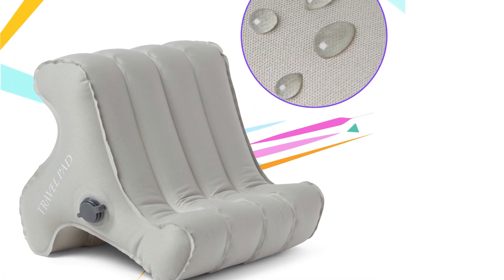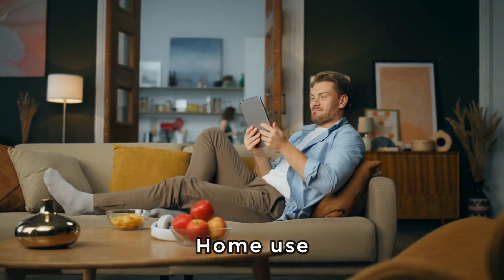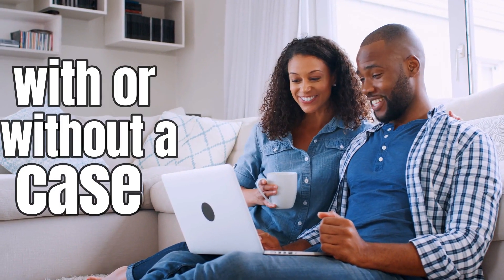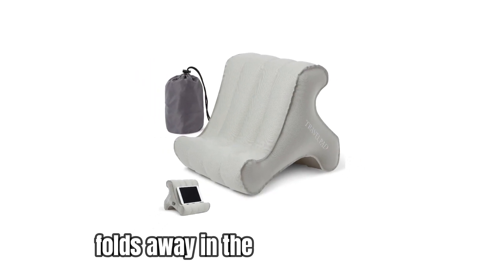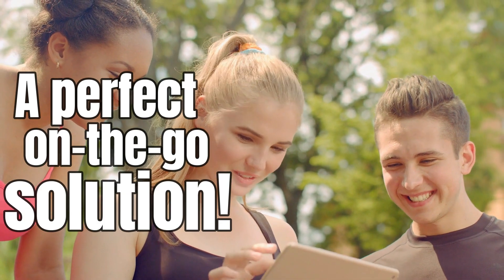The lightweight and inflatable travel pad is easily portable for travel or home use. Compatible with all tablet and iPad models, it can be used with or without a case, making it a versatile accessory for any device. A perfect on-the-go solution.